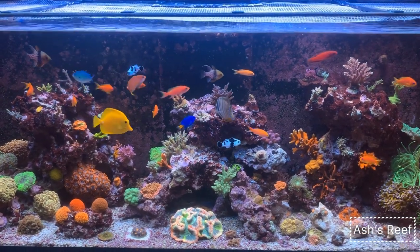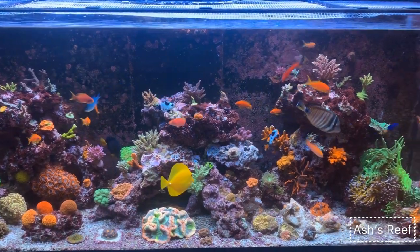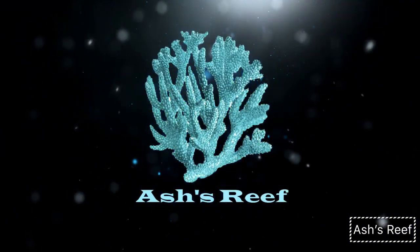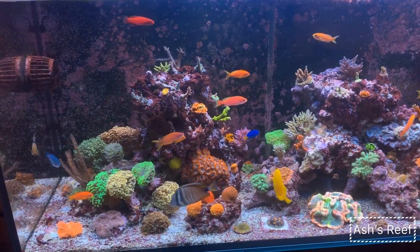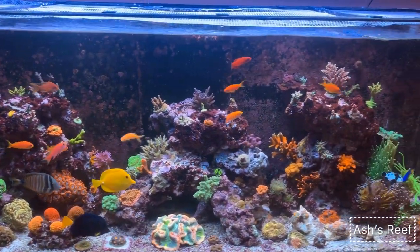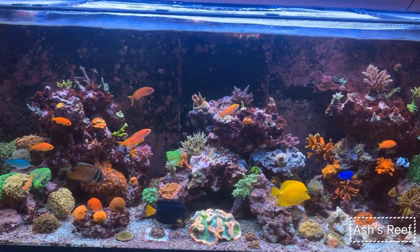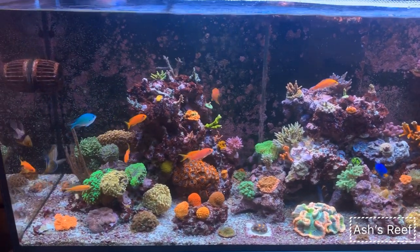What's up reefers, welcome back to Ashes Reef and to my channel. Today's episode is going to be the eighth month update on the Red Sea Reefer 450. Welcome back again — as I said, this episode is the eighth month update on the Red Sea Reefer 450. At eight months, I'm very happy with how this tank has turned out.